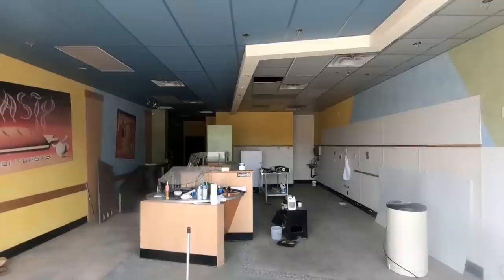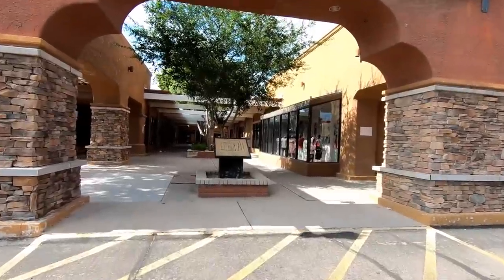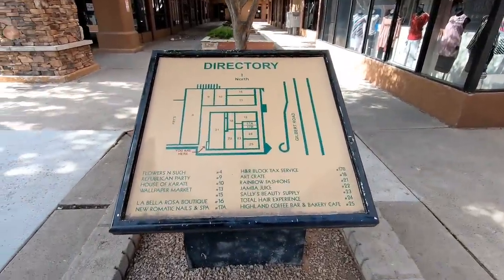About a dozen years ago they had 5,000 locations and now they're down to around 800. Let's go ahead and take a closer look at the main plaza. Here's a shot of the map and I will tell you this map is very outdated.